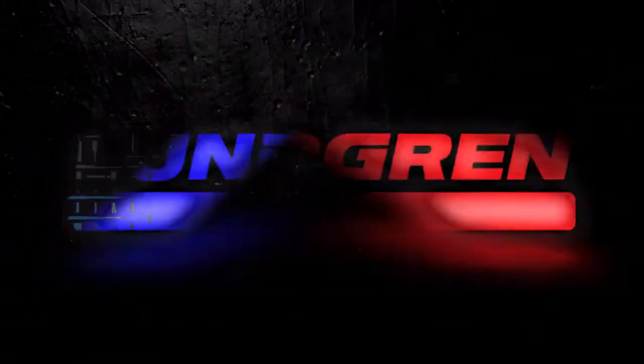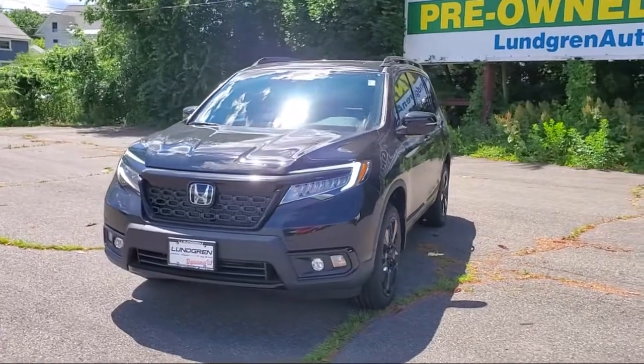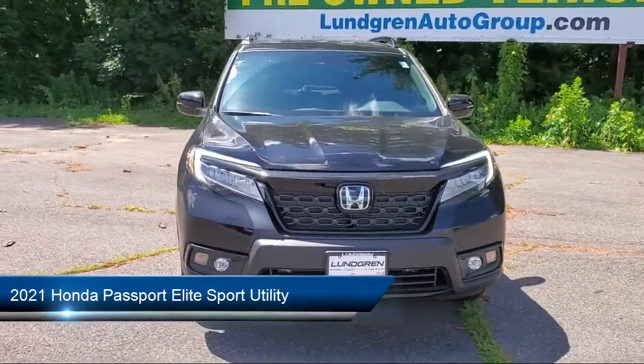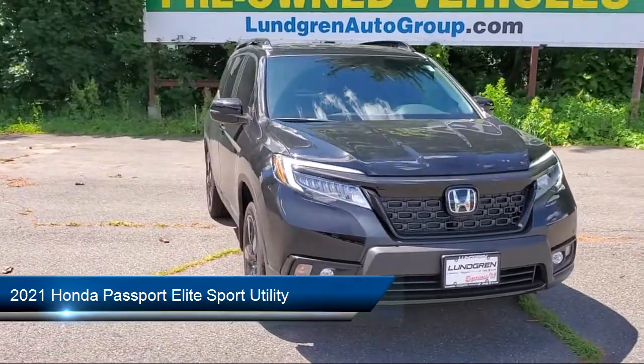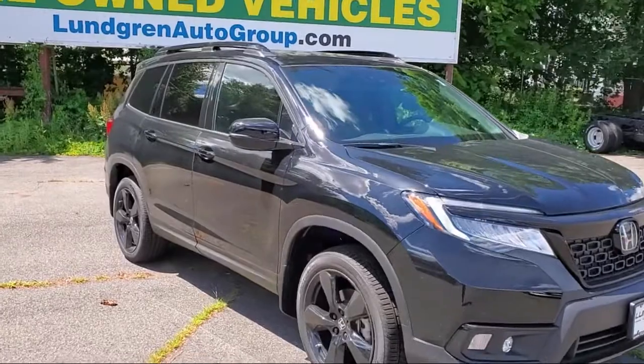Welcome to Lundgren Honda of Greenfield, and here's a look at another one of our new Hondas from our great selection. It comes equipped with Apple CarPlay and Android Auto, roof rack, heated front seats, keyless entry, and split fold-down rear seat.